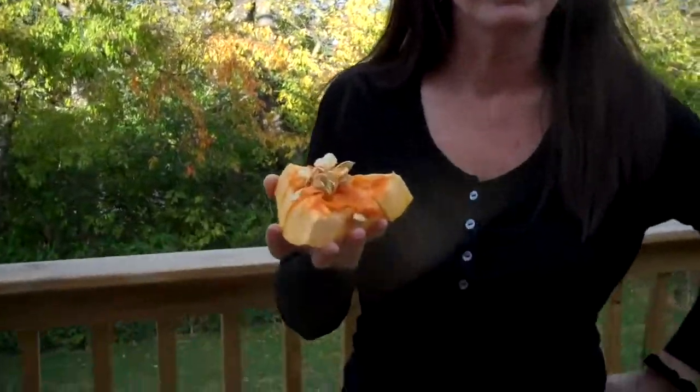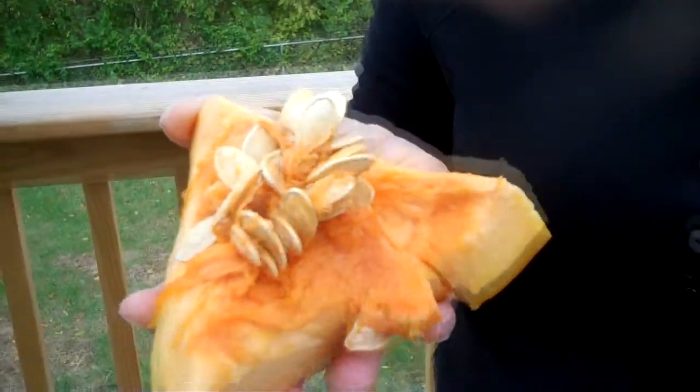Hi everyone! Thanksgiving's right around the corner and so today I am going to be showing you the best way to dress your bird for Thanksgiving. First thing you're going to need is some leftover pumpkin from your Halloween jack-o-lantern.